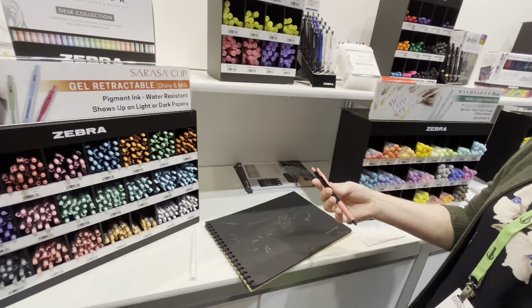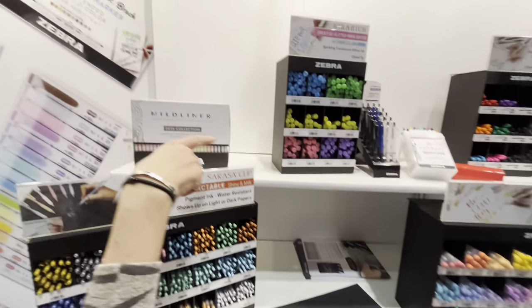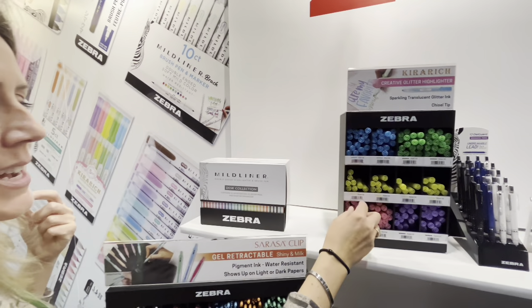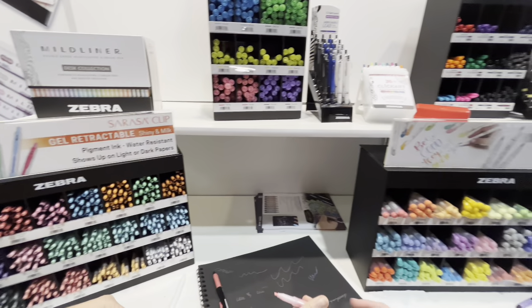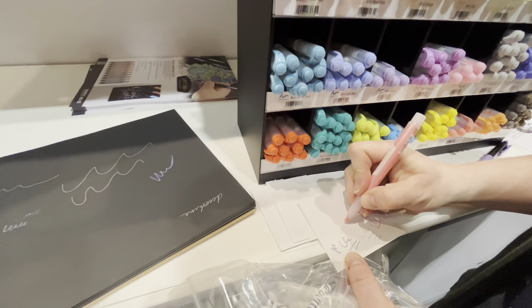Another item that we have that just went crazy at this Go Wild event is our Carriage. It's out of Japan — it means like really impactful glitter. We have white paper there if you want to try this one out. But the amount of glitter that comes out is just so incredible.